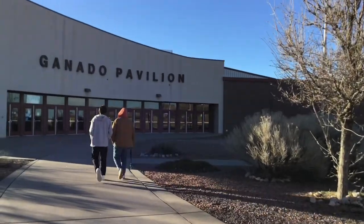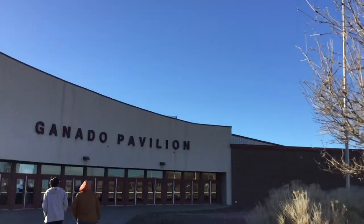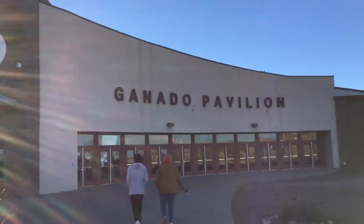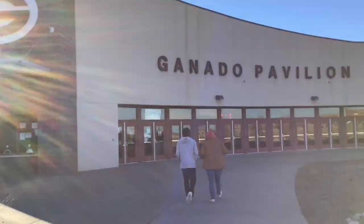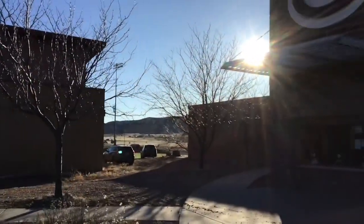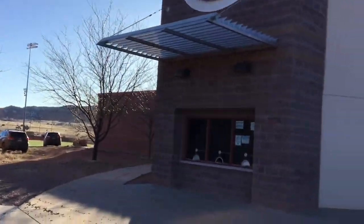We are here at Burnside, Arizona, home of the Ganado Hornets, for the AZ Prep Showcase. Right here is the Ganado Pavilion. Over here is the Aquatic Center and down there is the football field.